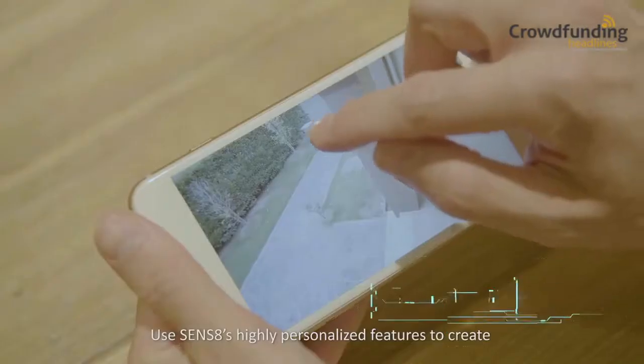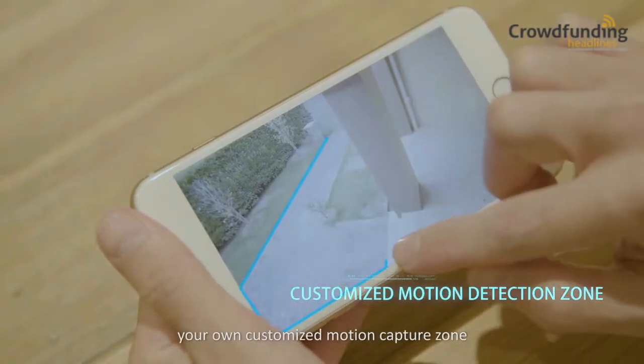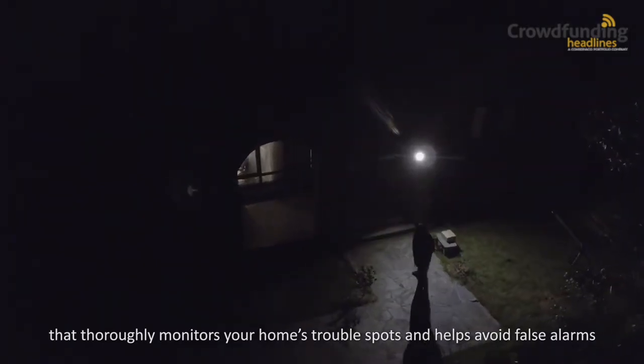Use Sens8's highly personalized features to create your own customized motion capture zone that thoroughly monitors your home's trouble spots and helps avoid false alarms.